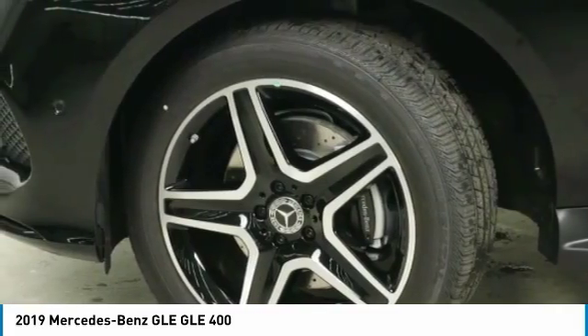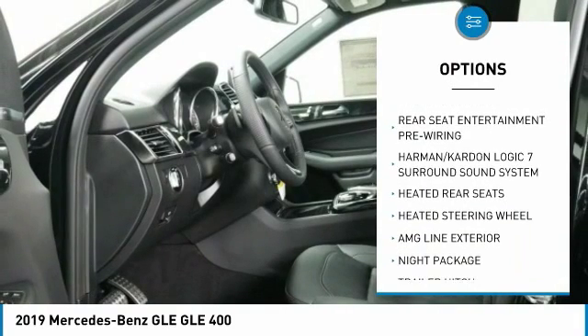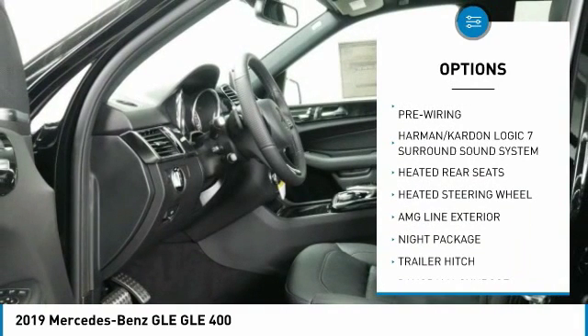Here are some of this vehicle's great options: power passenger seat, all-wheel drive, anti-lock braking system, traction control, and moonroof.